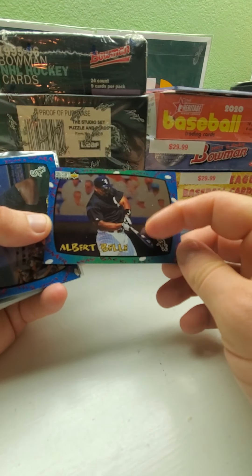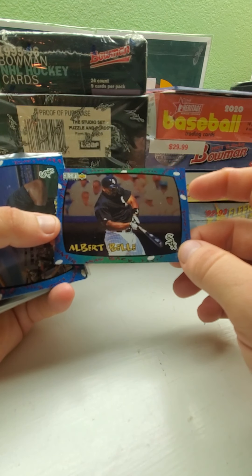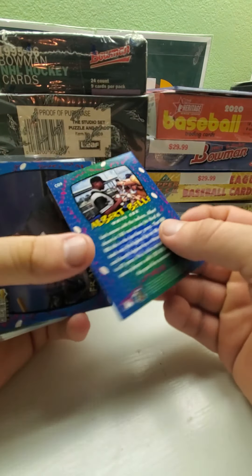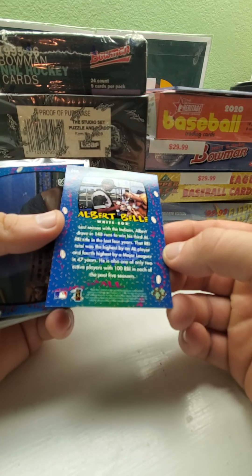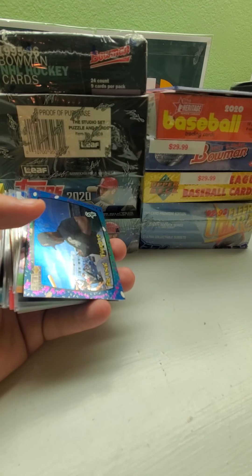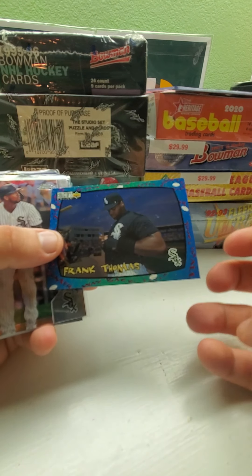We got an Albert Bell in the White Sox uniform — it looks like a TV kind of design from Collector's Choice. It says 'Touch Them All' around it, also from '97. I just like it because it's the White Sox and Albert Bell was a decent player. And here's the Frank Thomas version of that same card.